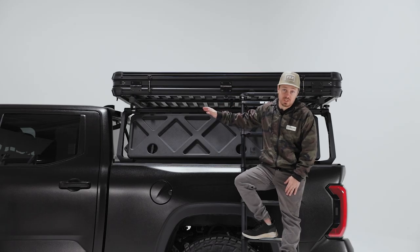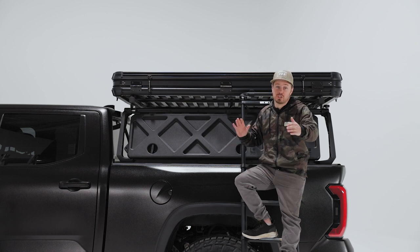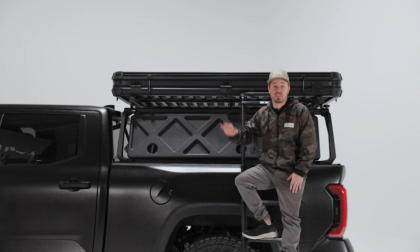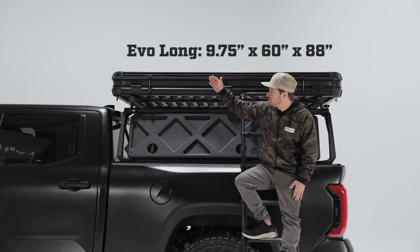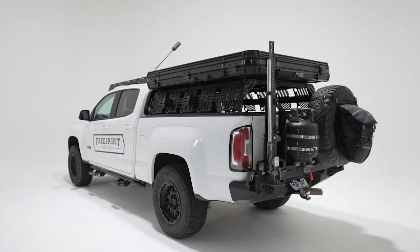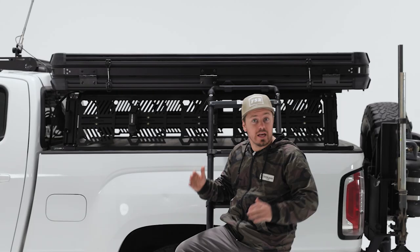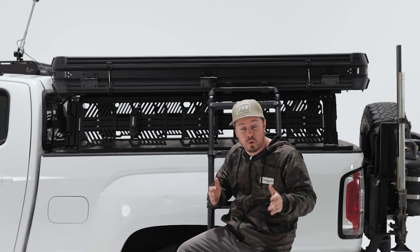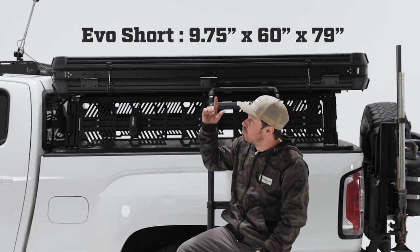Let's talk about the two different sizes. We've heard the feedback — everybody likes the bigger size — so we are no longer going to be changing the widths; instead we're going to be changing the lengths. This is our standard size, which we will be calling the Long, and this is the Evo Short. The short size is specifically designed for below-cab applications on five-foot-seven beds and above. It also works great if you have a smaller vehicle similar to a Subaru or a Toyota RAV4.